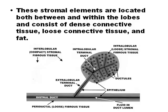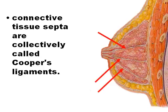Stroma is the name of the supporting cells and connective tissue of the breast. These stromal elements include dense connective tissue, loose connective tissue, and fat. Cooper's ligaments are connective tissues that attach from the underside of the skin of each breast to the supporting structures inside the chest, maintaining the tone and shape of the breasts.